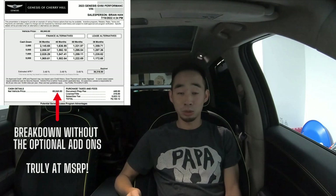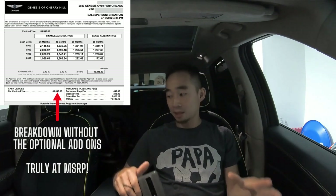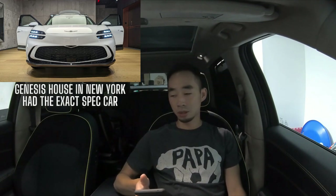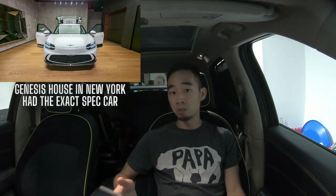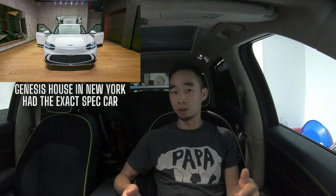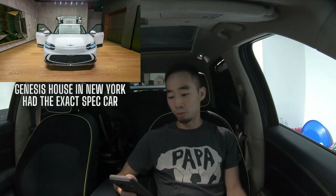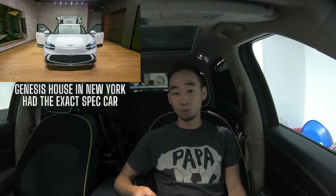My wife tried her best to talk me out of it, and we ended up hoping that my test drive would go terribly so I could just walk away. I had already seen this exact spec car at Genesis House in New York about two months prior — same performance model, Umi White exterior, Torn Navy Blue interior. The interior is what initially made me interested, but I had never test driven it. Boost mode was what I was hoping would either win me over or be a complete disappointment.